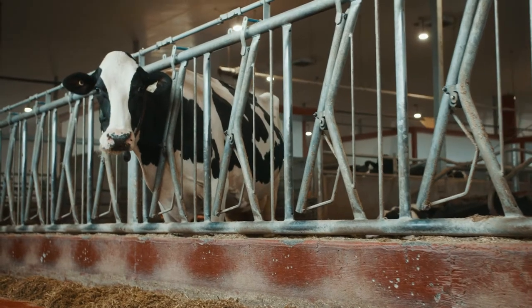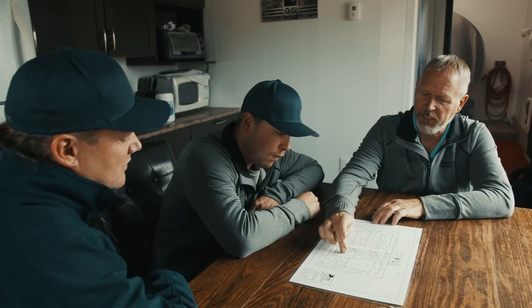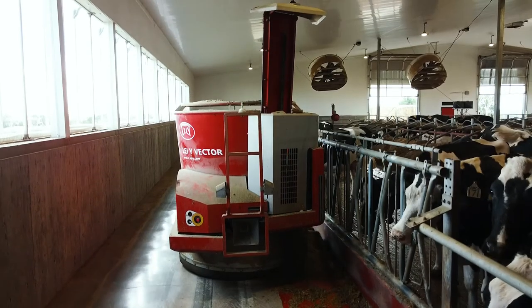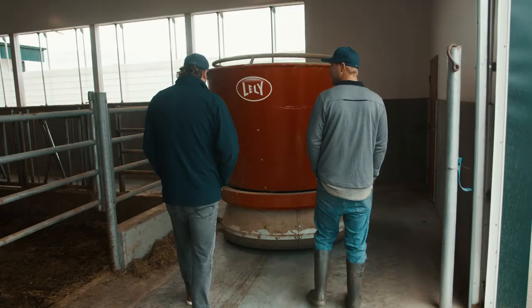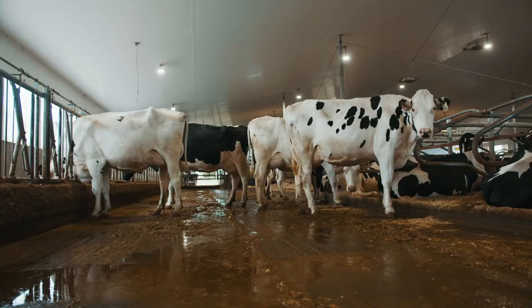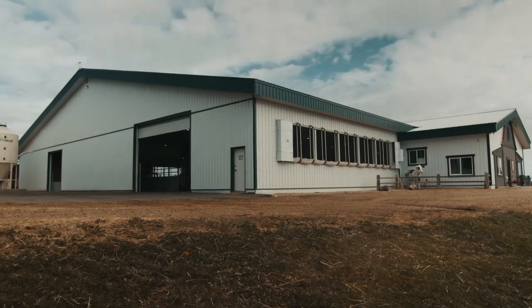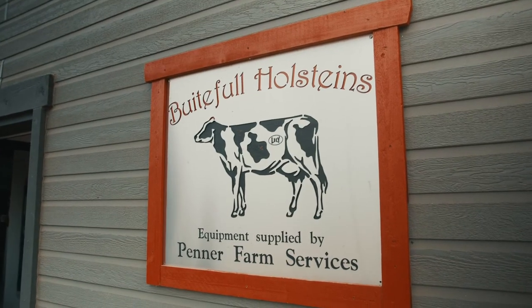For us, Total Care always there means that they're always a phone call away and ready to answer any question we have. Penner Farm Services have helped us reach our milestones by giving us the tools and operations that allow our cows to milk as much as they do. Our future plans include filling our barn to maximum capacity and getting our production closer to two kilograms per cow, and we're looking forward to using Penner Farm Services to help us reach our next milestones.